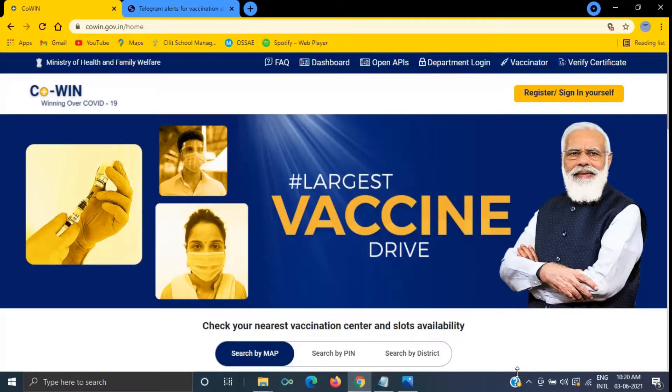In this video I am showing you this super fast method to book your vaccine slot. This is my second video related to vaccine slot booking. The first video used a Python script and you can find the link in the description. In this video we are using a Google Chrome extension.